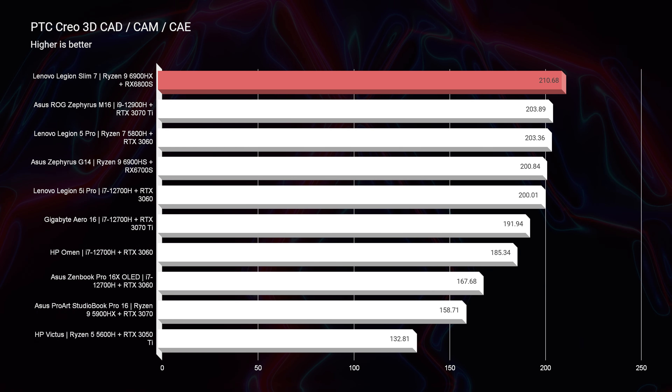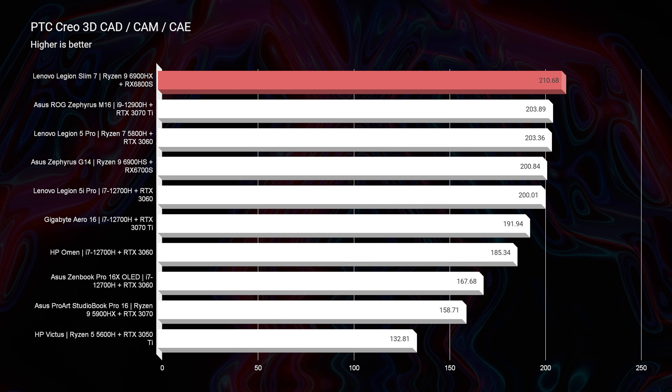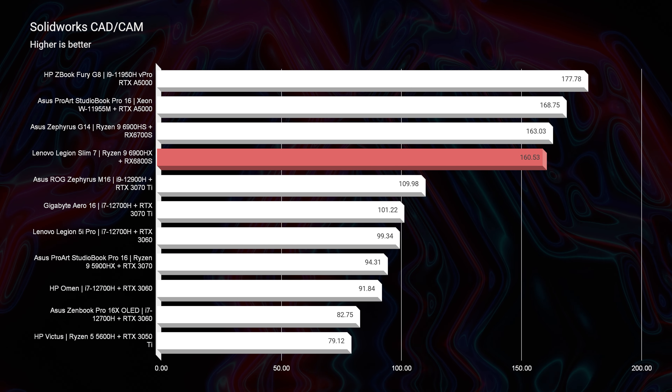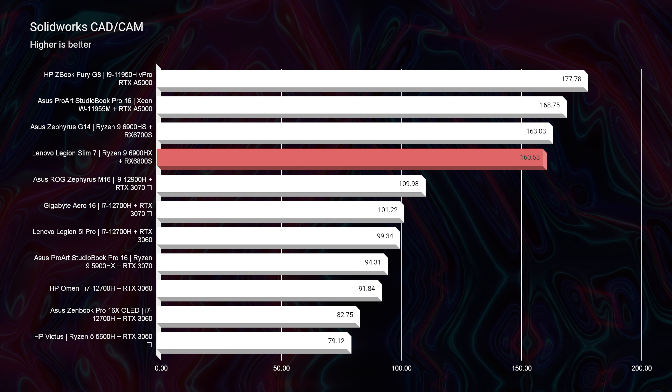Moving on to PTC Creo, it actually topped the charts among the laptops I'm comparing it to. On SOLIDWORKS, it's a great choice if you're going to use a gaming GPU. As I've covered in my SOLIDWORKS buyer's guide, workstation GPUs are the best for SOLIDWORKS, but the second-best option is the Radeon RX 6700S — and in the Lenovo Slim 7, the 6800S. All-AMD equipped laptops are a fantastic pick for SOLIDWORKS.